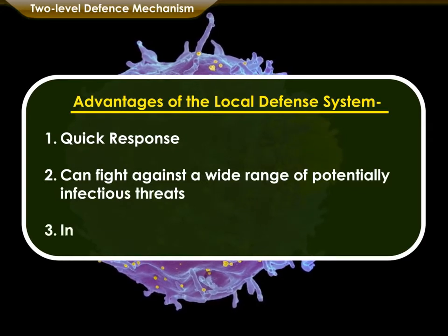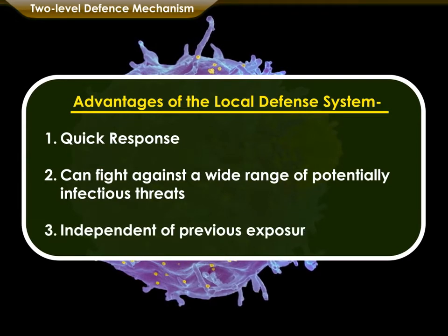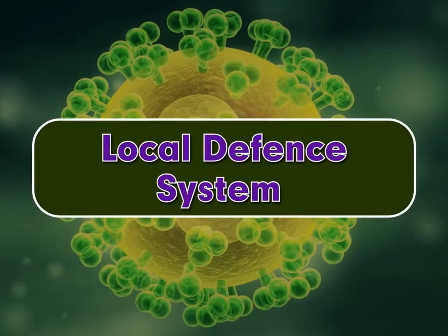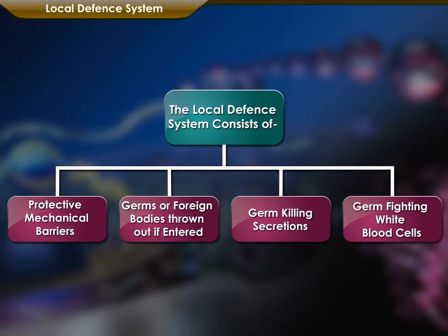The parts of the local defense system are independent of previous exposure to infections. The local defense system consists of protective mechanical barriers; germs or foreign bodies thrown out if entered; germ killing secretions; and germ fighting white blood cells.